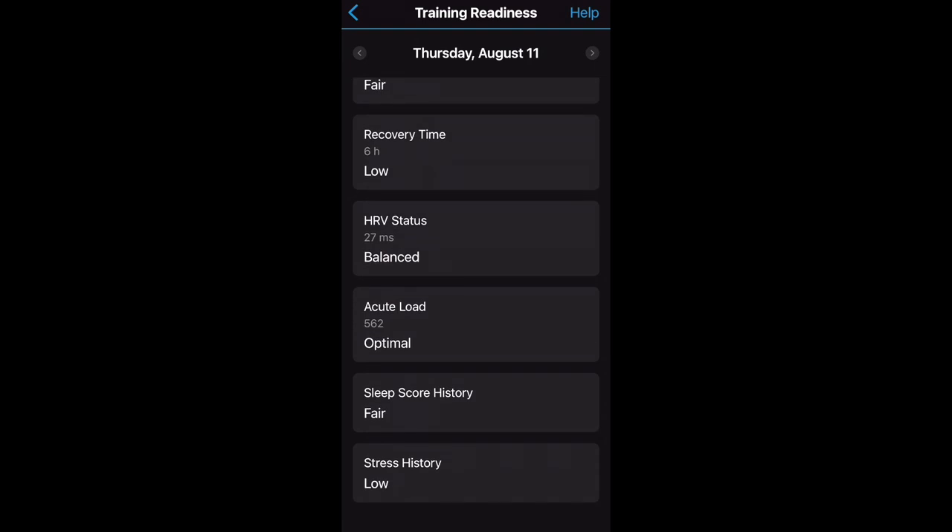Then you have your long-term trends: your heart rate variability status, which is your overall HRV over seven days — is it stable or unbalanced? Your acute load is how much load you placed on your body over the last seven days, the rigor and volume and difficulty of workouts. Your sleep score history is how well you've been sleeping over the last seven days, and your stress level over a seven-day period. Stress is a calculation of heart rate variability — when you're stressed, your HRV goes down, meaning you're burdening your heart and wearing down your body.